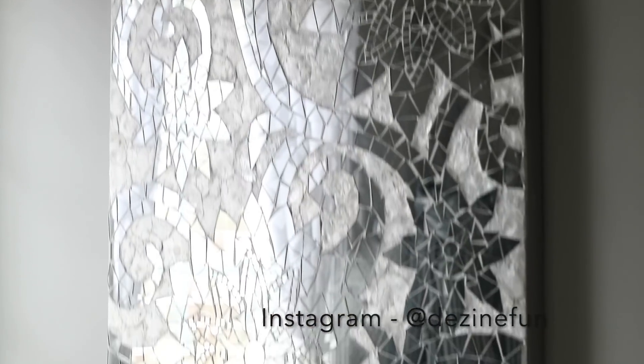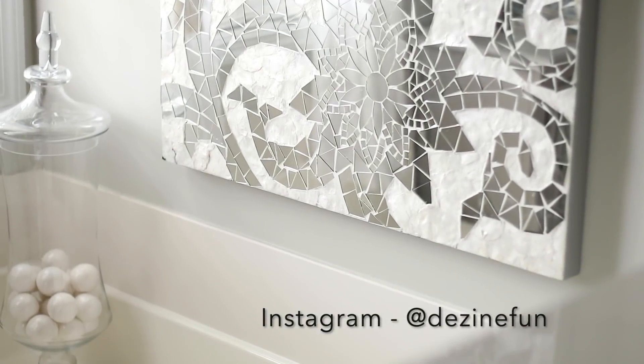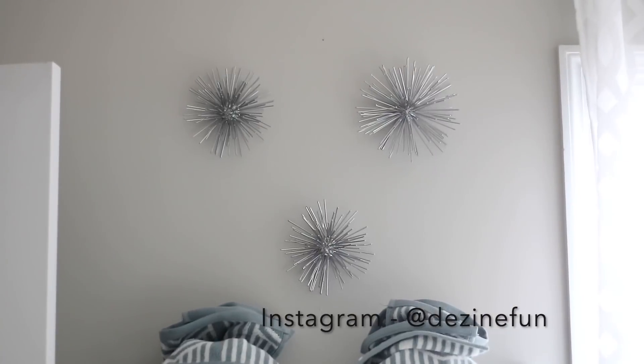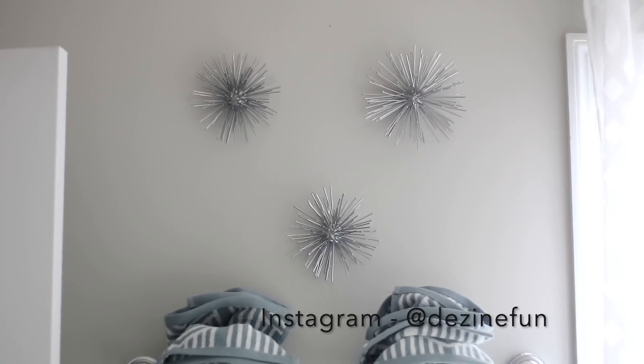This piece right here was purchased at Ross — I think it's been about three years now, but I've seen it in there several times since then. You've got to be lucky to find it.